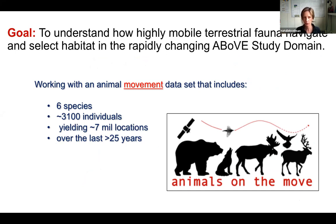This project was working with animal movement datasets that include six different species, over 3,000 individuals, yielding about 7 million locations, spanning a time series of over 25 years.